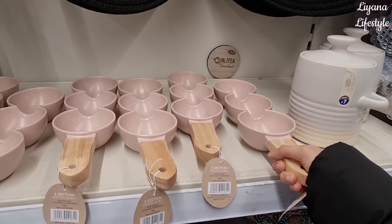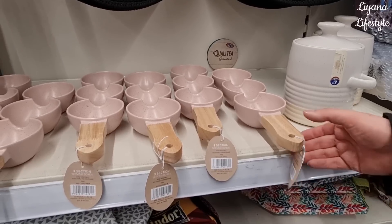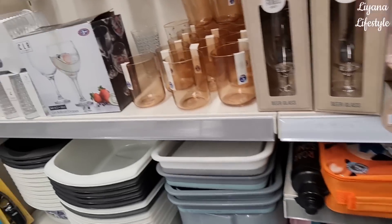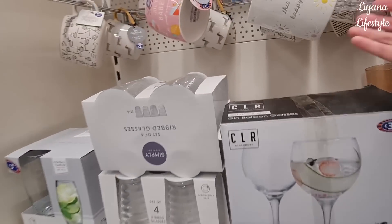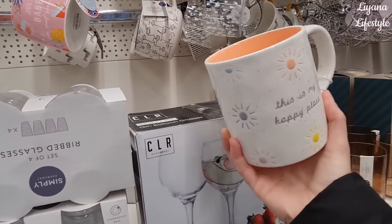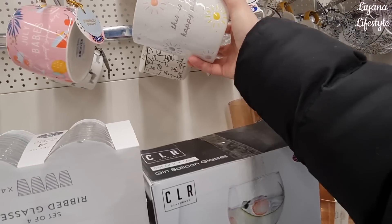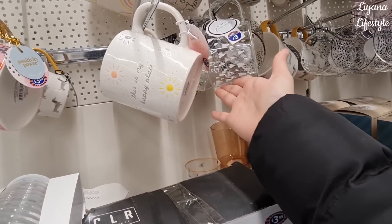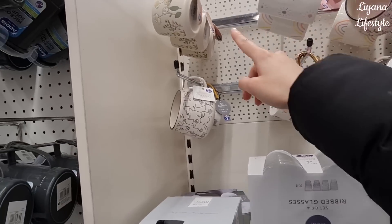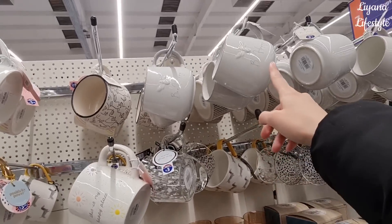Oh, an ice cream spoon? I thought that too but it's actually a serving bowl - no, this is actually for choosing the perfect size ice cream. This is my happy place - they've got some new mugs in. This is a good size, £3.50 - that isn't bad. They've got some Valentine heart ones in and a spring one - £3.50, a bit expensive for something that small. 'Be Happy' - these are all new.